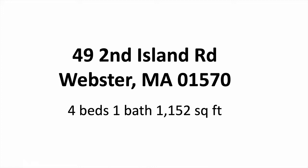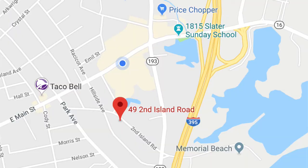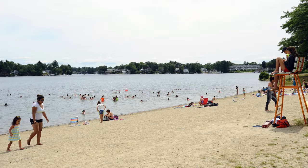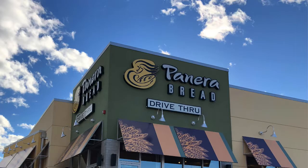I want to introduce you to a beautiful four-bedroom one-bath home in Webster, Mass. This home has 1,152 square feet of living space and is located in a nice neighborhood between Thompson Road and Main Street. It's a short three-minute walk to the public beach, and everything is close by like the grocery store, restaurants, schools.